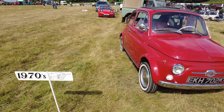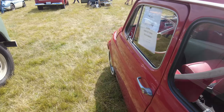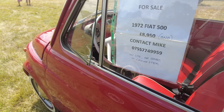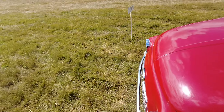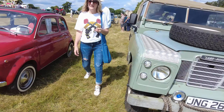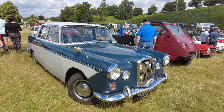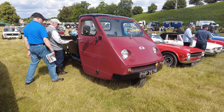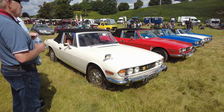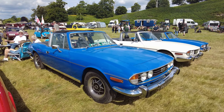Into the 70s now — little Fiat 500, left-hand drive, for sale, £8,950 or near offer. Nice condition, lovely condition. Lovely Wolseley. Triumph Six, Triumph Stags here — one facade here.